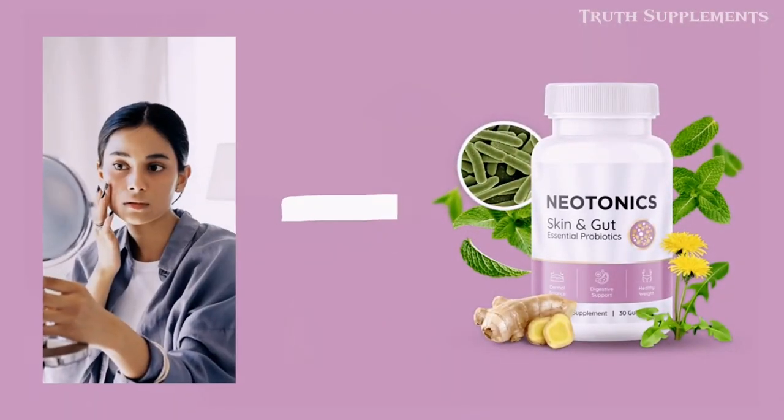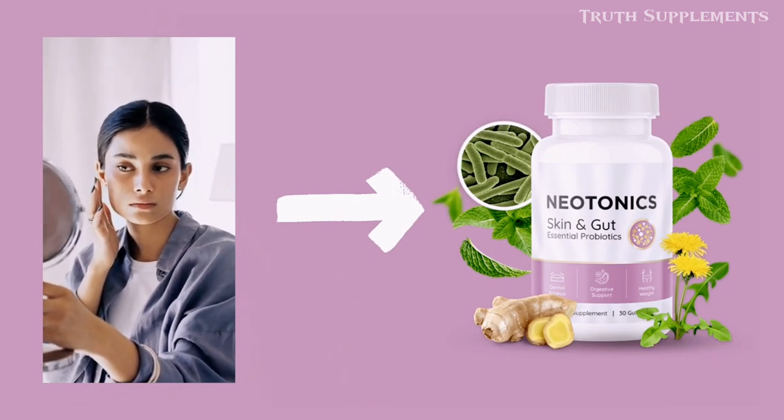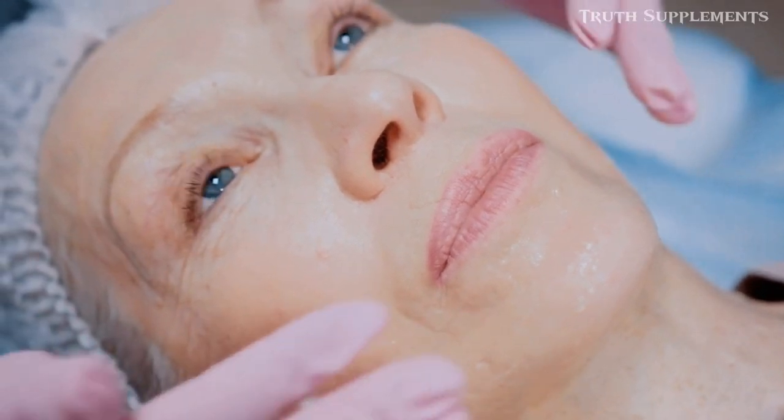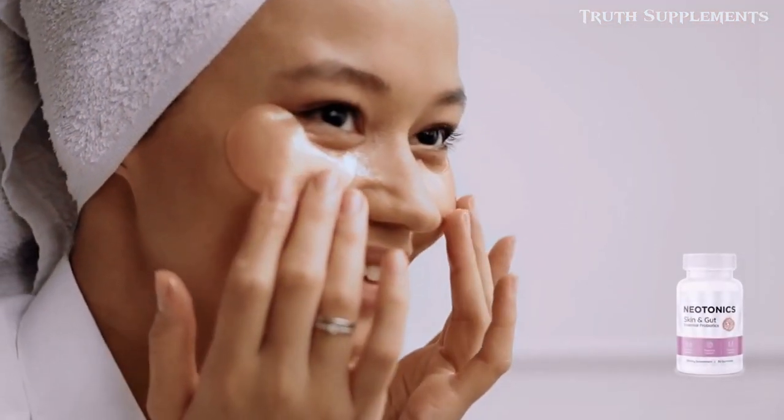What if I told you there's a 100% natural supplement that supports both your skin and gut health? That supplement is Neonix, designed to promote skin cell renewal, which is key to maintaining healthy skin. Unlike many skincare products that provide only surface-level solutions, Neonix addresses the root cause of skin issues, delivering long-lasting and effective results.